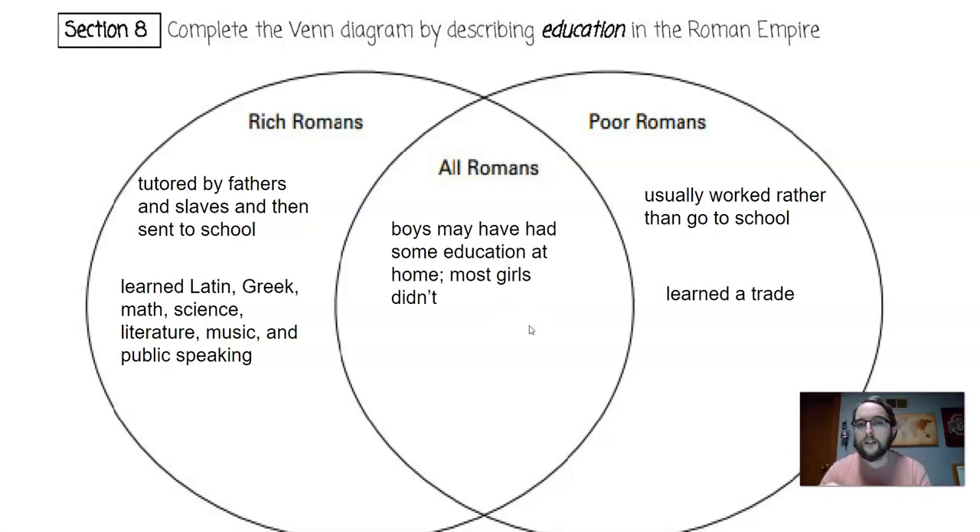For all Romans, boys may have had some education at home — even the poor may have received some education beyond just a trade. Most girls didn't, though some wealthy girls did and might become tutors or real estate agents. But most stayed with the household, because as we discussed, women's rights were very limited in ancient Rome.